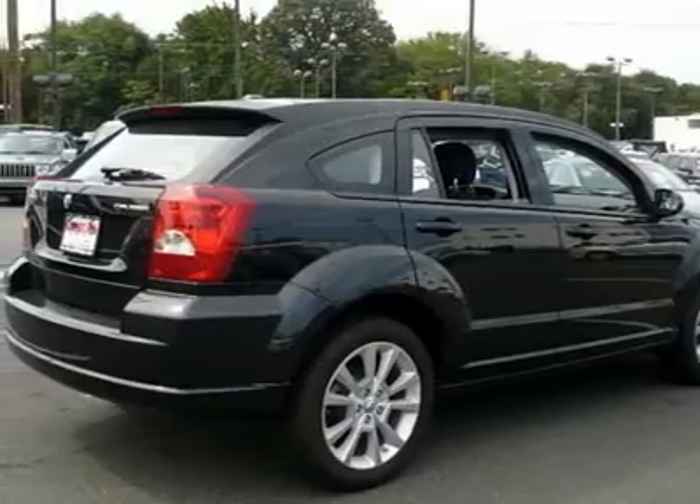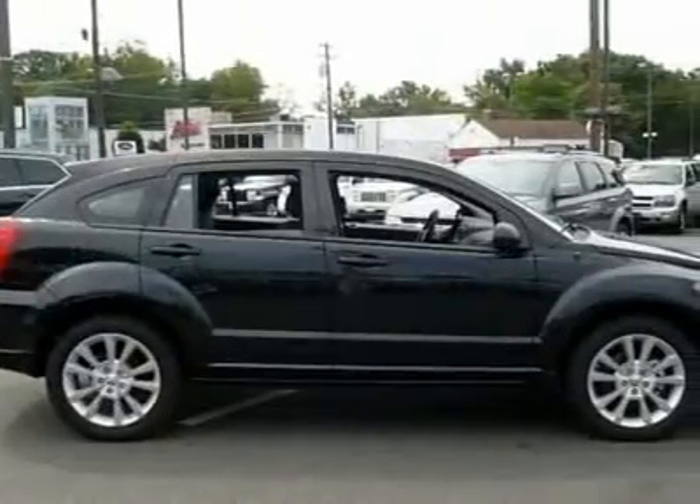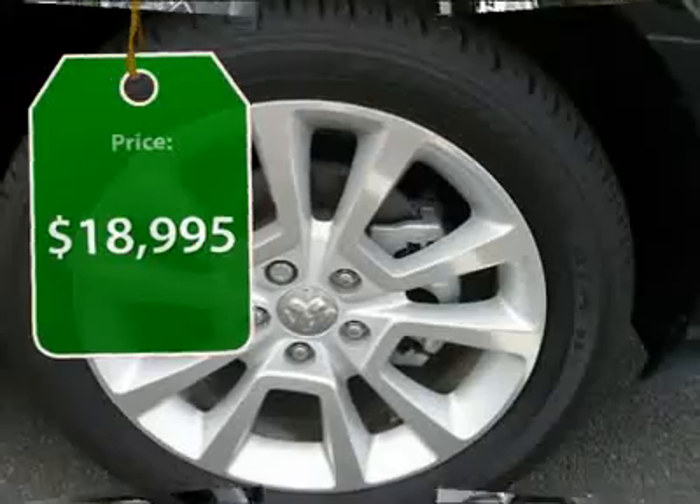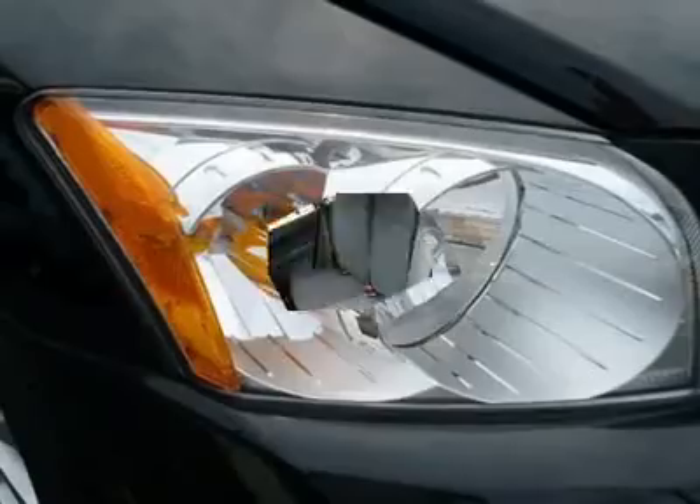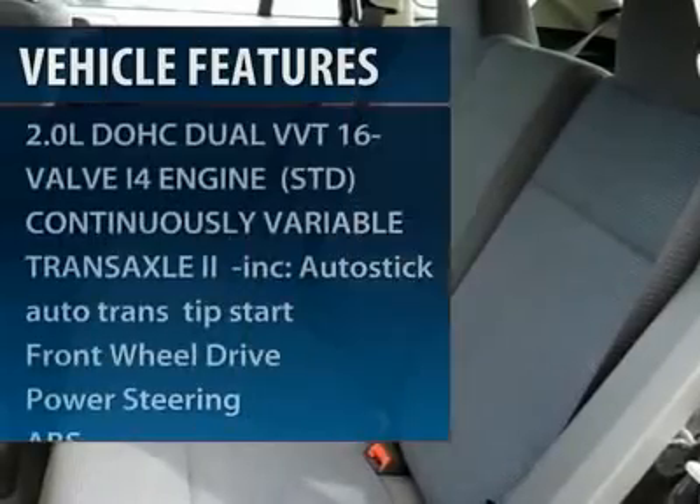You'll love the smoothness of the transmission and the quietness of the cabin. A joy to drive and is priced below $20,000. This vehicle has less than 700 miles. Here are some of this vehicle's great options.